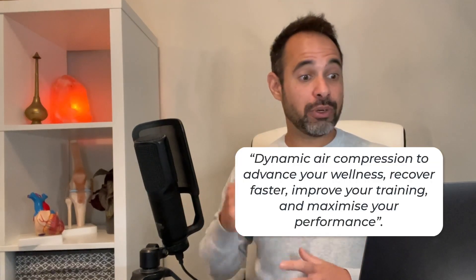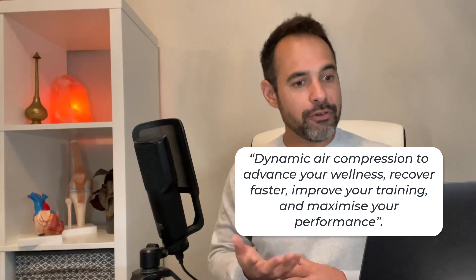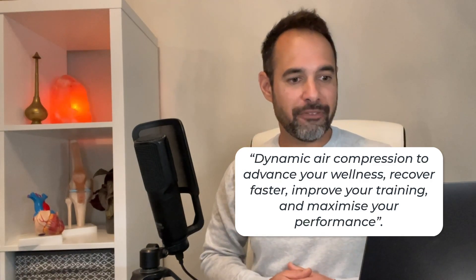What do these compression boots actually do? Some of the sites that advertise them describe it as follows: they use dynamic air compression to advance your wellness, recover faster, improve your training, and maximize your performance. When you read the literature, one of the key terms that comes up time and time again is intermittent pneumatic compression — almost like an air-pressured massage, which massages the legs with the key aim of improving circulation and therefore allowing an athlete to recover faster following their most recent sporting event.